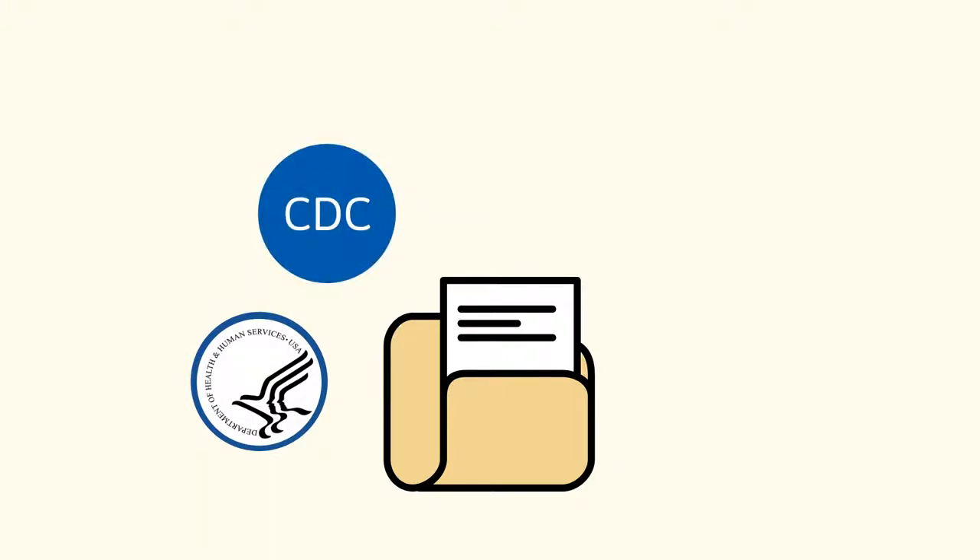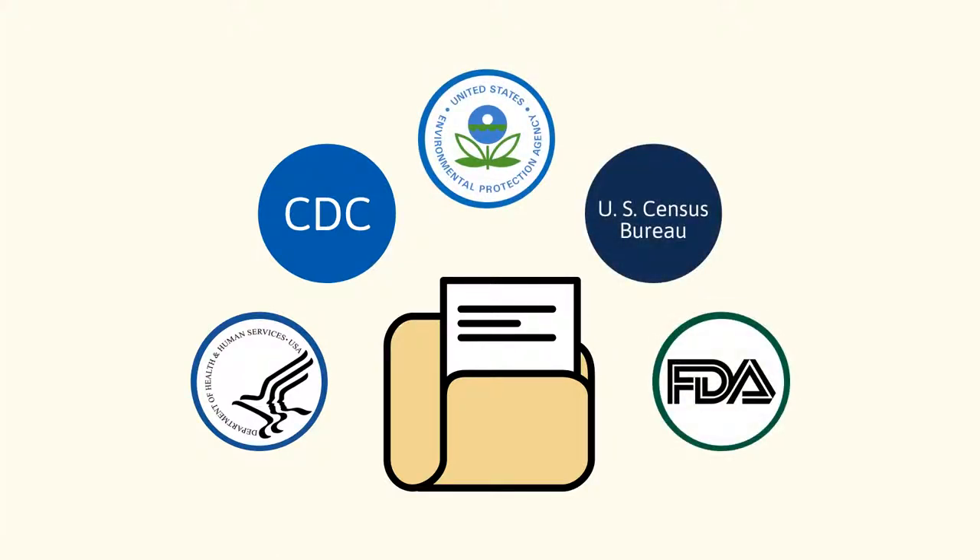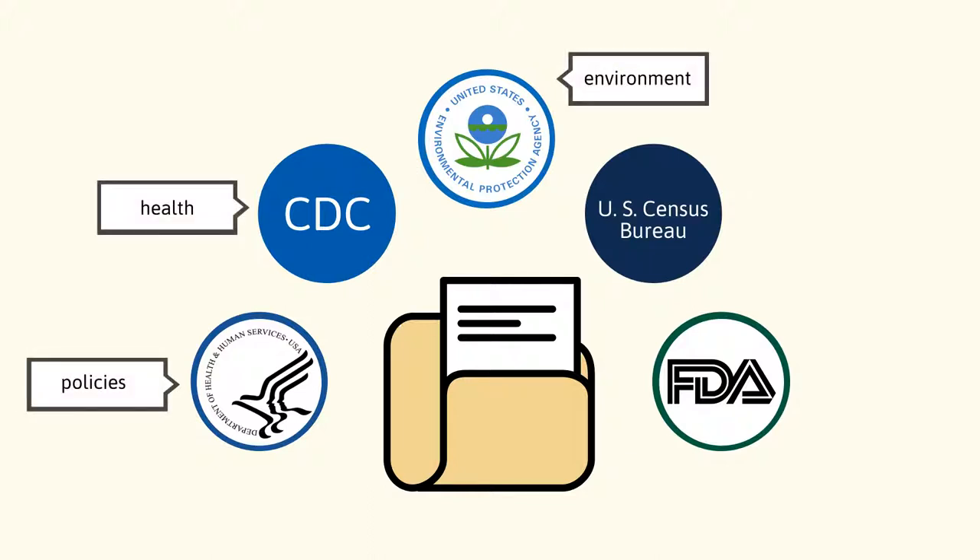For e-cigarette use, agencies like the U.S. Department of Health and Human Services, the Center for Disease Control, the Environmental Protection Agency, the U.S. Census Bureau, and the Federal Drug Administration are likely to have information about policies, health effects, environmental impact, demographics, and regulations.